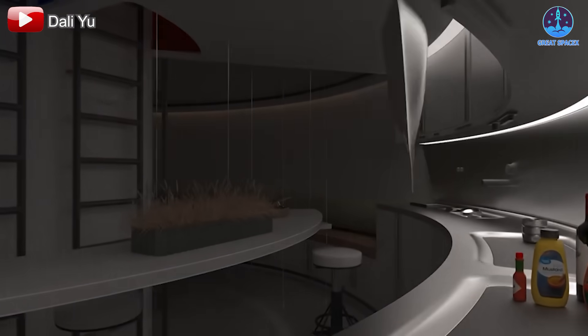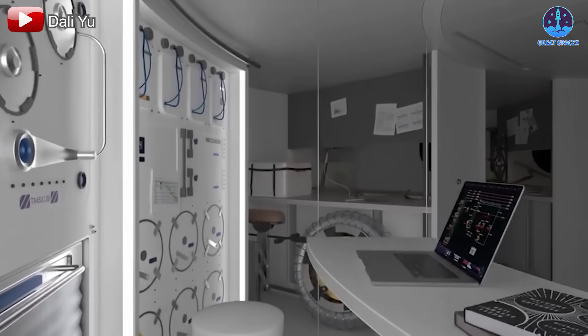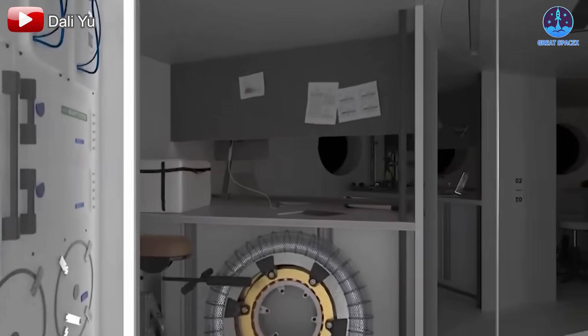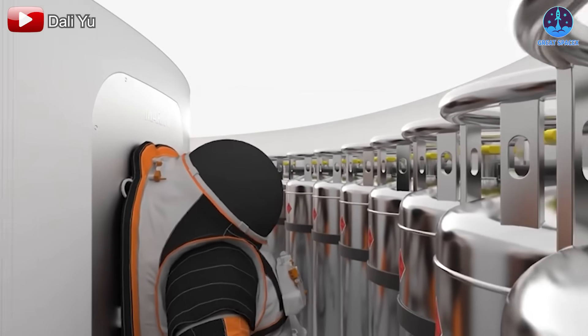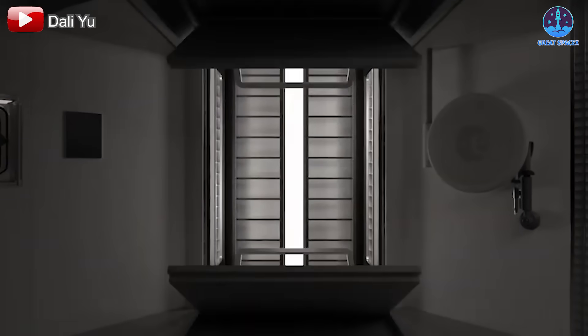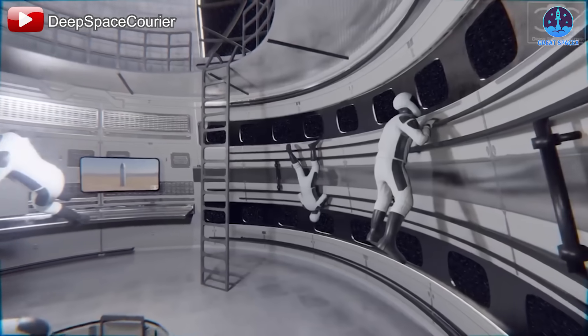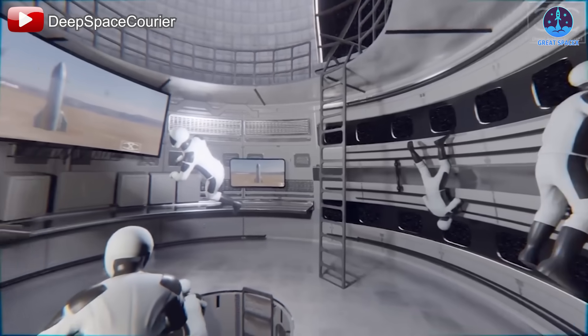Scientific facilities will include a laboratory for experiments, such as growing plants without soil to establish sustainable food sources. Additionally, a small medical bay equipped for treating injuries and illnesses will be installed. Finally, cables and pipes will be laid for essential systems, such as communication, electricity, ventilation, and water distribution.